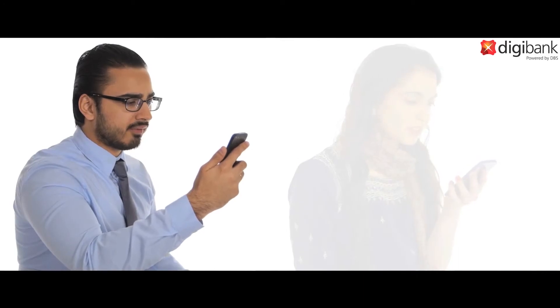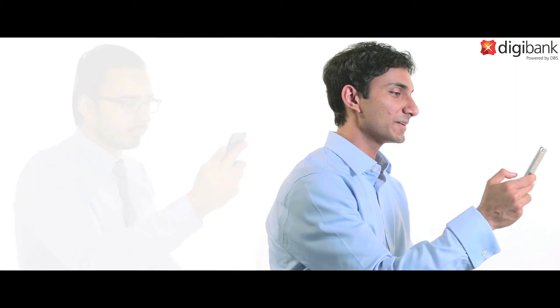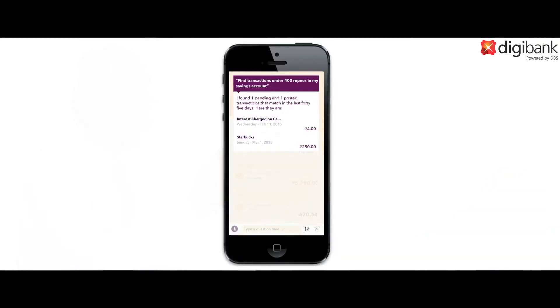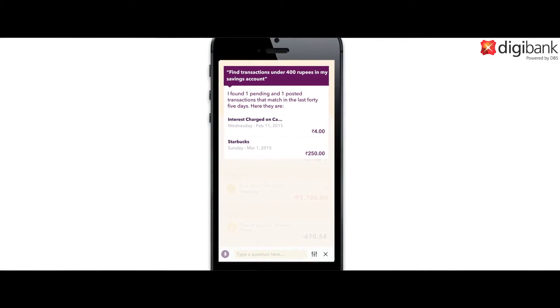Do I need to maintain a minimum balance? What documents do I need to open a savings account? Is there a fee to transfer funds to another account? Can you find transactions under 400 rupees in my savings account? I found one pending and one past transaction that match in the last 45 days. Here they are. This is helpful.